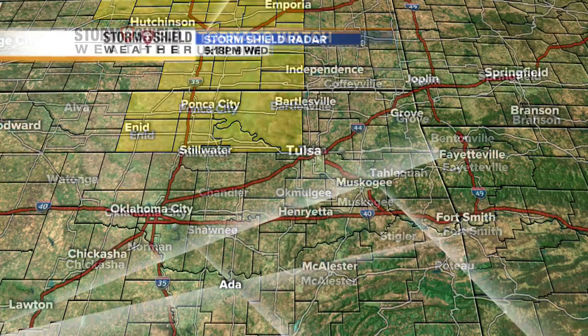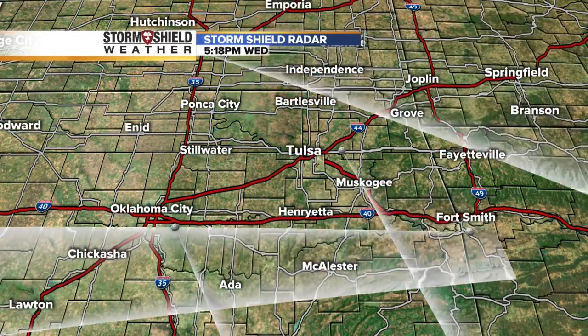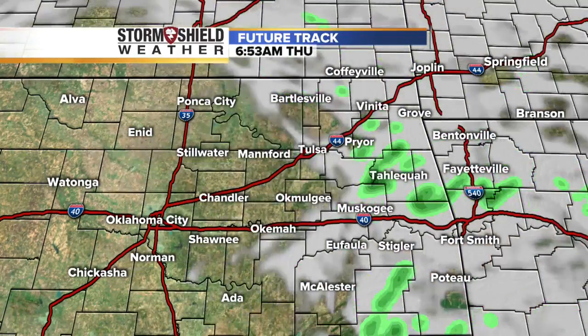Checking out Storm Shield radar on the app, nothing is popping right now. Let's go ahead with the future track and put it into motion. As we go through time, we're going to notice something — we are quiet tonight.